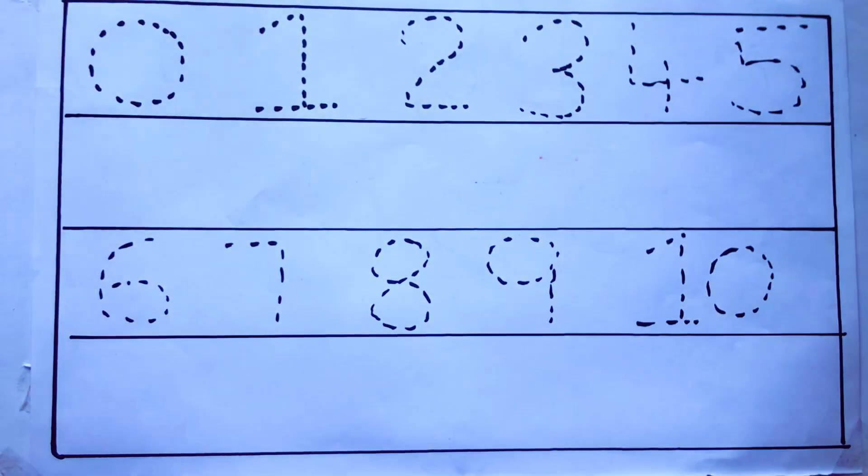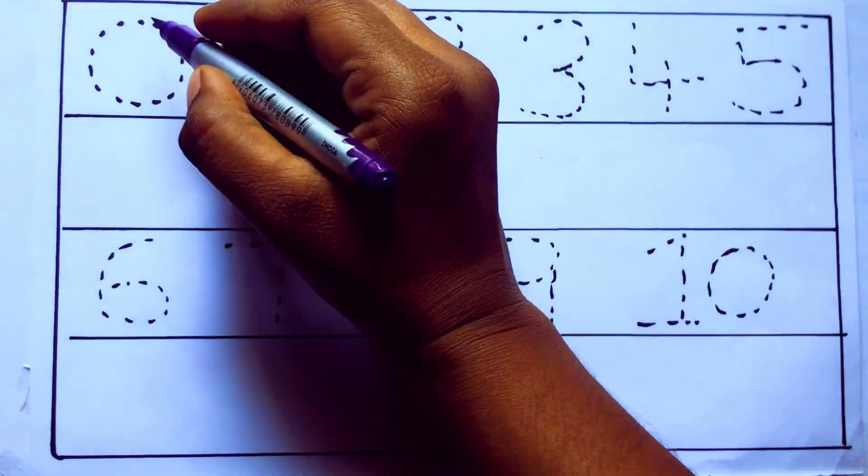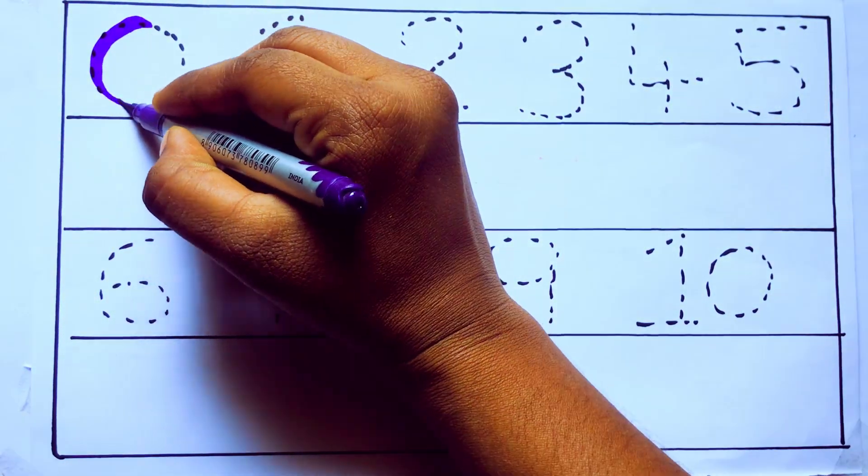Let's draw numbers. Violet color. 0. Z, D, R, O.